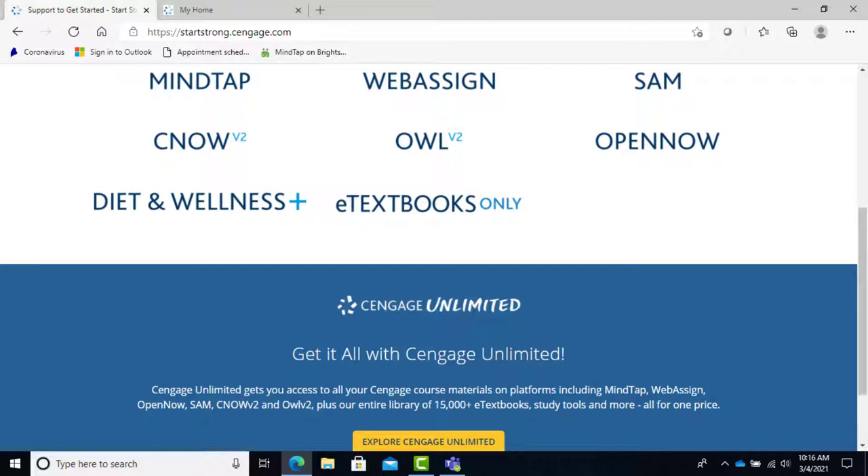Plus all of these additional Cengage services: MindTap, WebAssign, OpenNow, SAM, CNOW, and OWL, which have too many features to get into here. That is a lot of services for the price.